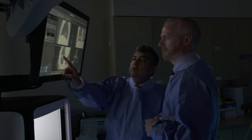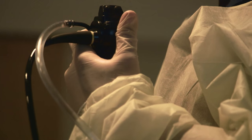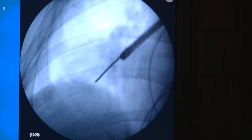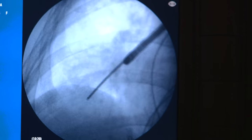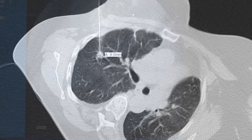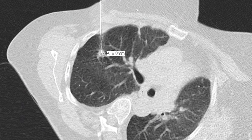They could have a PET scan to see if it's metabolically active, or if it's suspicious enough, we'll proceed straight to a biopsy so that we don't delay their diagnosis. There are a couple of options in terms of how to approach a biopsy: one is bronchoscopy, going down the airways with a small flexible scope to biopsy a nodule from within; the other is a radiologist performing a needle biopsy from outside the lung.